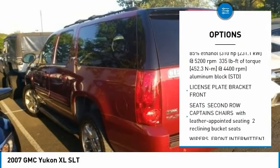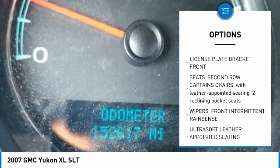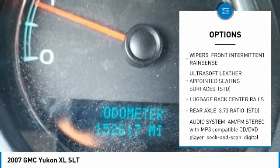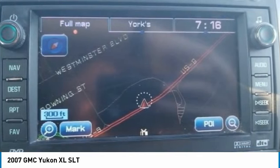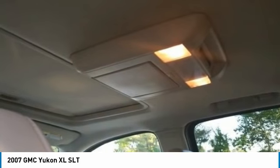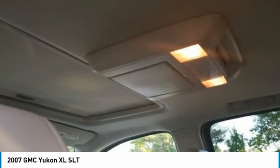Tow hitch, anti-lock braking system, stability control, traction control, power steering, aluminum wheels, four-wheel drive, four-wheel disc brakes, AM/FM, single DVD, CD, MP3, HD, and bucket seats.